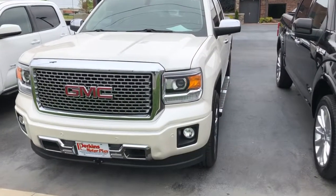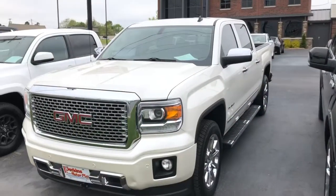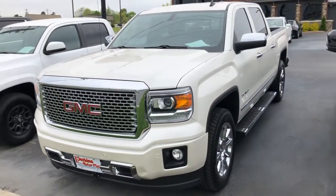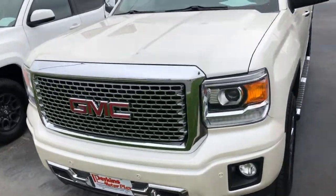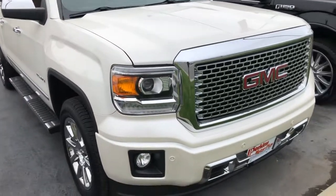We're here at Perkins Motorplex in Mayfield, Kentucky, right outside this 2014 Sierra with under 120,000 miles on it. I'm going to walk around it and be as picky as I can as I go through.